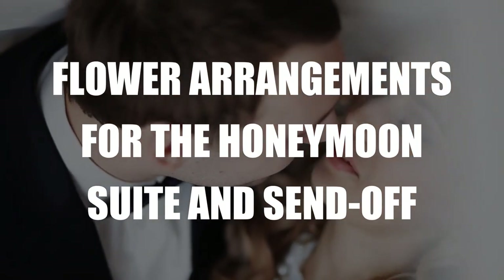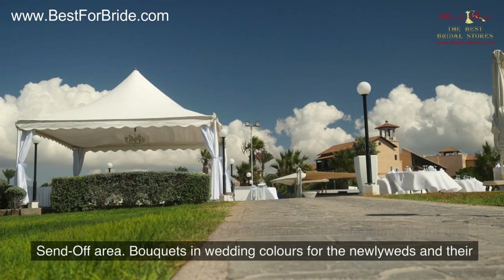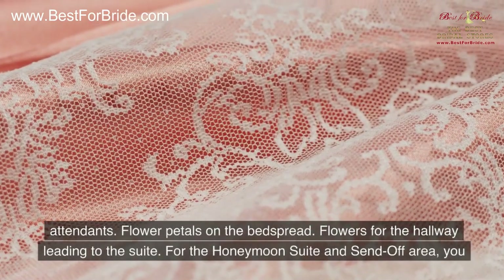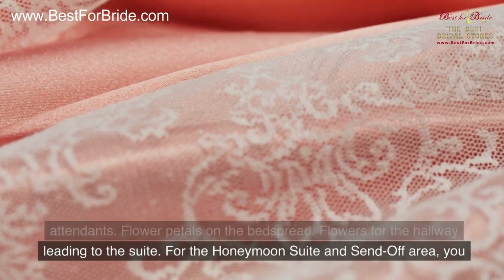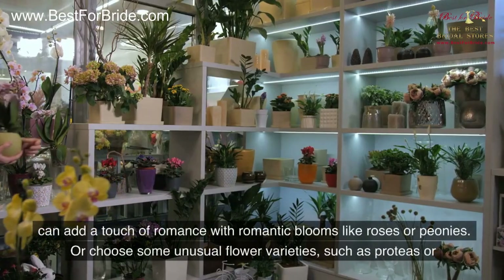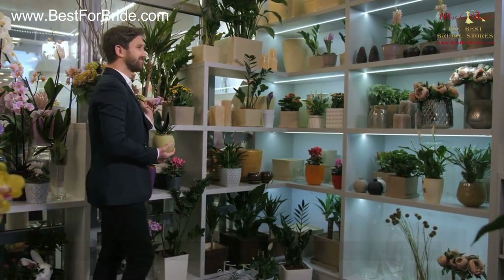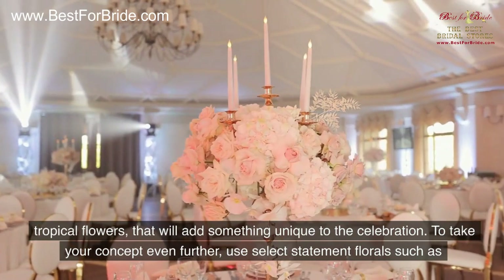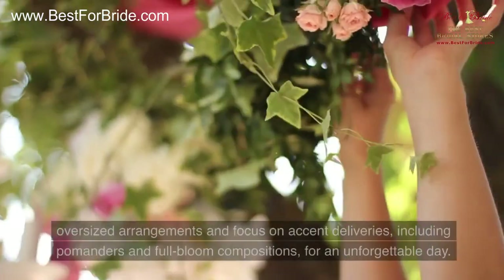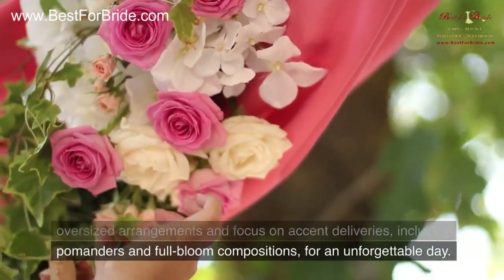Flower arrangements for the honeymoon suite and send-off include: flower arrangements for the honeymoon suite, arrangements for the send-off area, bouquets in wedding colors for the newlyweds and their attendants, flower petals on the bedspread, and flowers for the hallway leading to the suite. Add a touch of romance with romantic blooms like roses or peonies, or choose unusual varieties such as proteas or tropical flowers for something unique. Use select statement florals — oversized arrangements, pomanders, and full bloom compositions — for an unforgettable day.